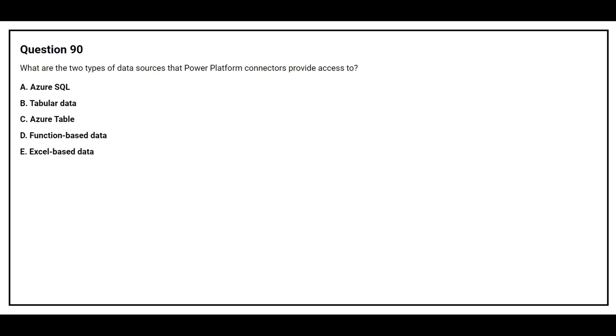Question number 90. What are the two types of data sources that Power Platform connectors provide access to? Option A: Azure SQL. Option B: Tabular data. Option C: Azure Table. Option D: Function-based data. Option E: Excel-based data. The correct answers are Option B: Tabular data, and Option D: Function-based data.